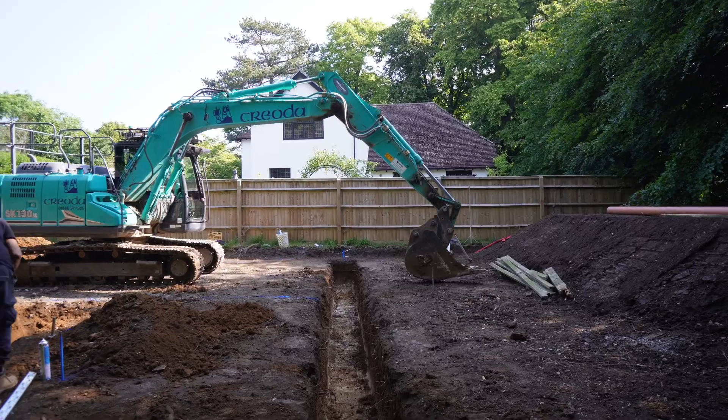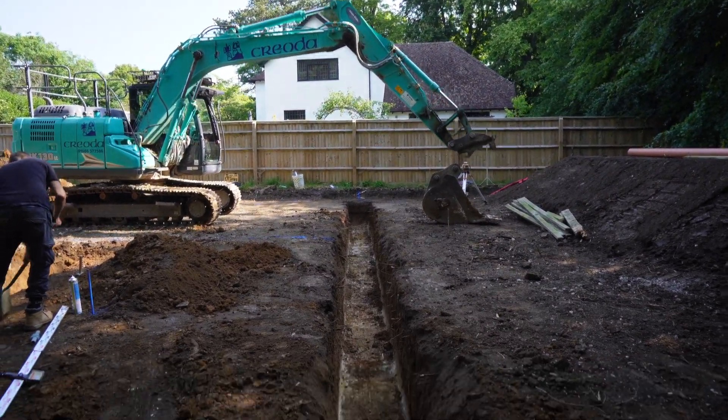Coming up in this week's video, we've got the big build starting, we've got the reduced dig, we've got the muck away, we've got to stone up the entrance, we're pulling the foundations and we're getting ready for the big concrete pour on Tuesday of next week. Let's get into it.